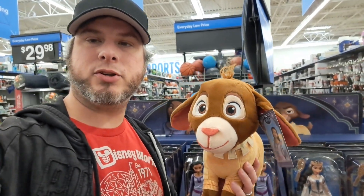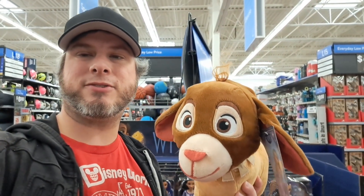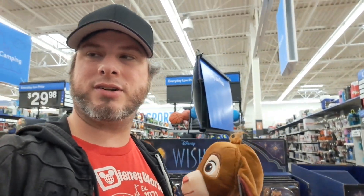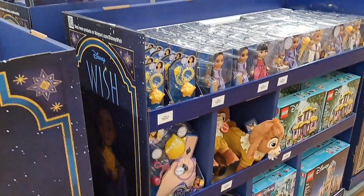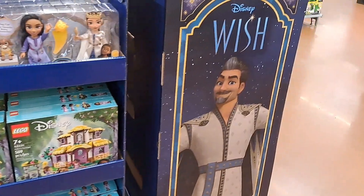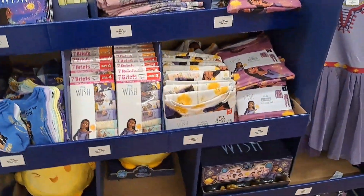Hey, welcome back to Amusement Archive. We're back here with some awesome Wish stuff at Walmart. Check it out — got this awesome Wish display here at Walmart. Super cool, lots of awesome products.